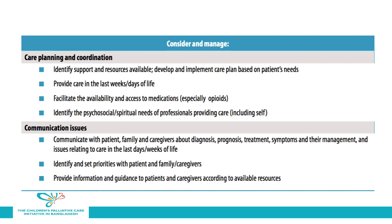When planning and implementing a new hospital-based palliative care service, your team should discuss how you will address each of the items listed, including identifying support and resource availability, providing care in the last days and weeks of life, facilitating access to essential medicines — particularly opioids — and identifying the psychosocial and spiritual needs of professionals who are providing care for patients. Common communication issues include how to communicate with patients, families, and caregivers about the diagnosis, prognosis, treatment, symptoms and their management, and issues relating to end-of-life care, as well as identifying and setting priorities and providing information and guidance according to local available resources.